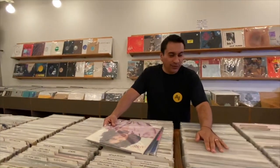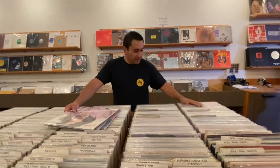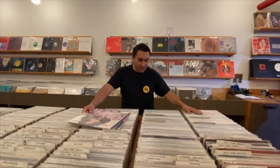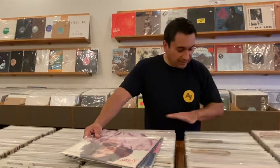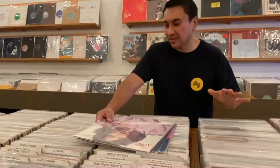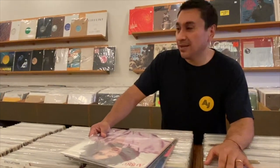Really nice setup here in the store, and for all of the DJs, they have some incredible 12 inches — West End, Emergency, Solar, TK Disco, Prelude — pristine condition and the prices are phenomenal. So if you're in the Brooklyn area, make sure you come out and check out the Brooklyn Record Exchange.